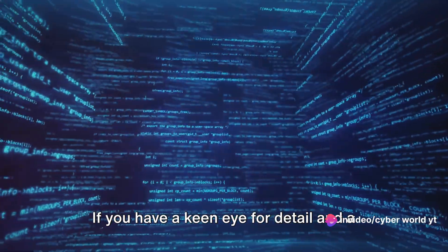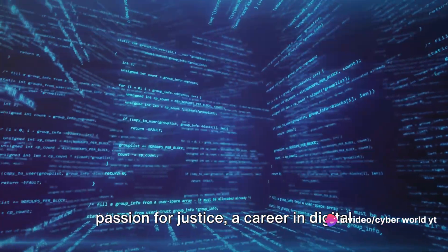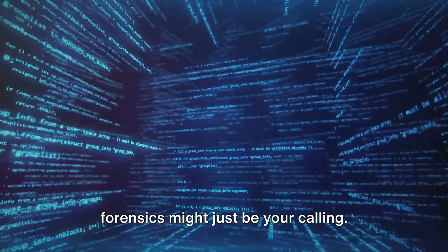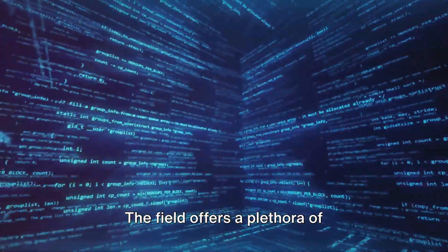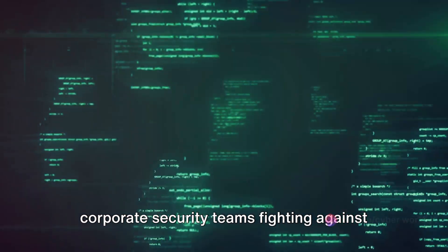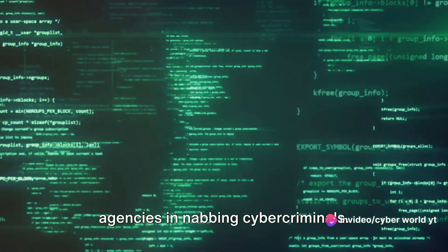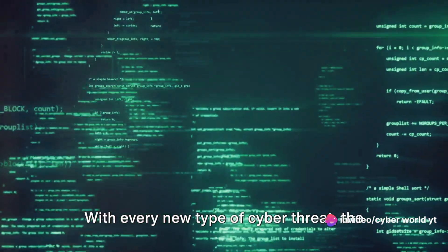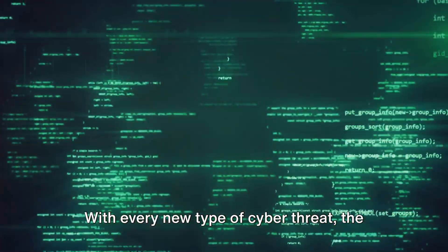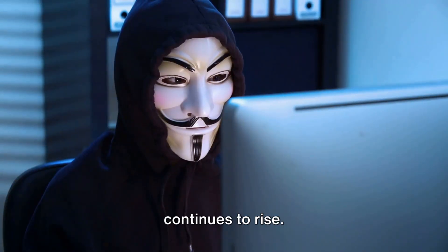If you have a keen eye for detail and a passion for justice, a career in digital forensics might just be your calling. The field offers a plethora of opportunities, from being part of corporate security teams fighting against data breaches, to joining law enforcement agencies in nabbing cyber criminals. With every new type of cyber threat, the demand for experts in digital forensics continues to rise.